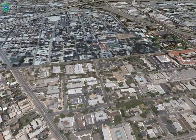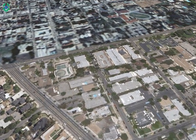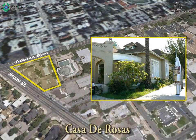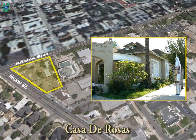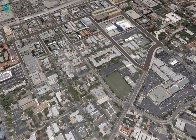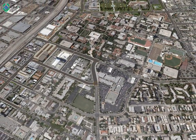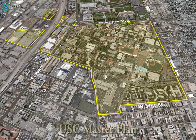Our next project is Casa de Rosas, a transitional shelter consisting of 18 shelter beds and 32 single-room occupancy units for very low-income individuals. The building was recently acquired by CRA through a foreclosure as the former owner was negligent in the property management, leaving the property in structural disrepair and financial turmoil. CRA has retained a temporary management company to stabilize the property and is seeking proposals for a permanent owner-operator.